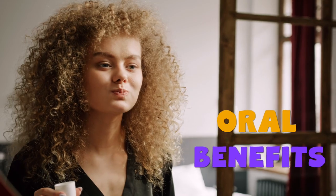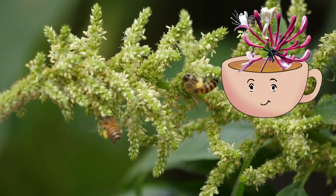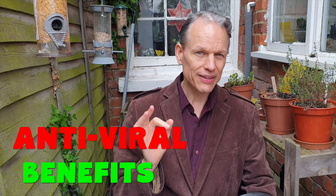Many people make homemade mouthwash with honeysuckle tea, thanks to its astringent and antibacterial properties. Research has shown it can help with overall gum health, bad breath, cavities, and sore throats — just don't gargle it while it's hot. Research has also shown that honeysuckle tea is a great antiviral because it is an immunomodulatory agent, meaning it can fight infections and allergies.